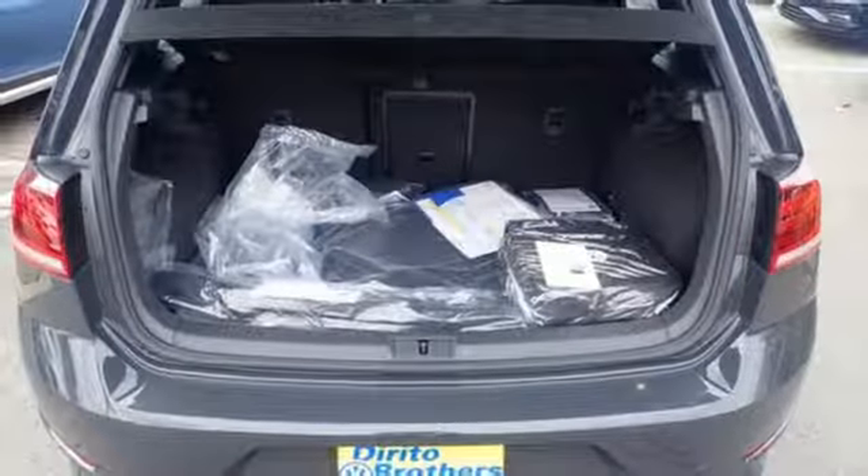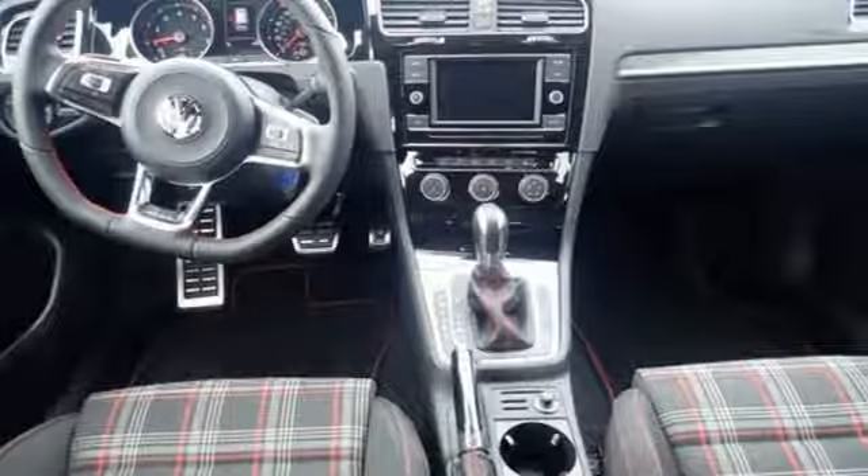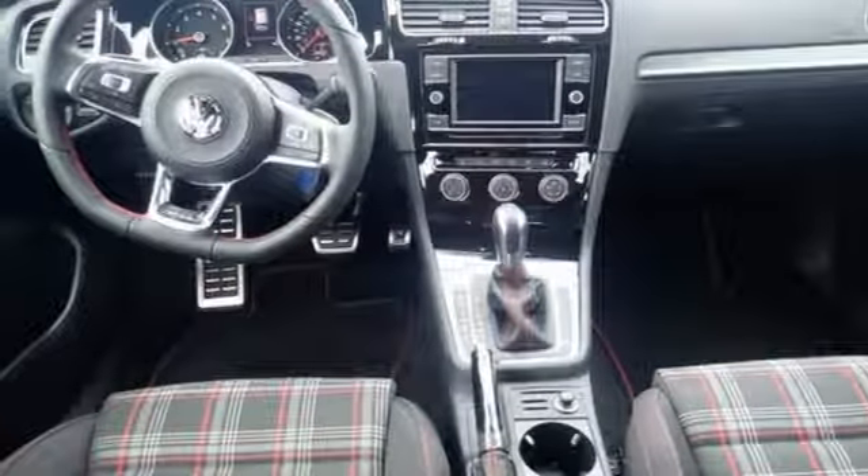external memory control, leather steering wheel, push button start, and power heated mirrors. Hurry in today for a test drive.